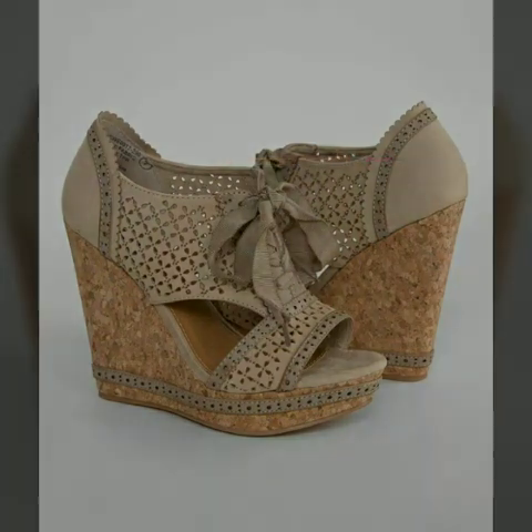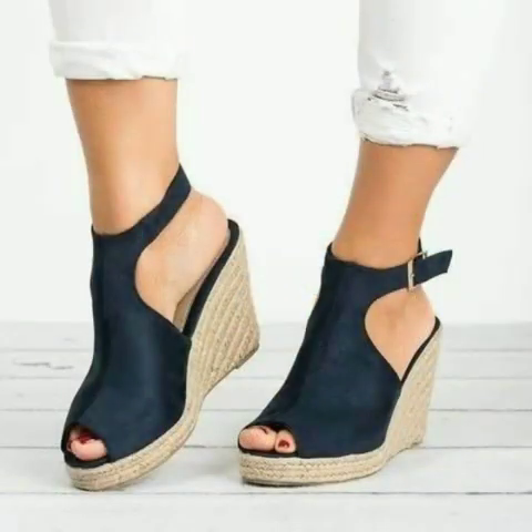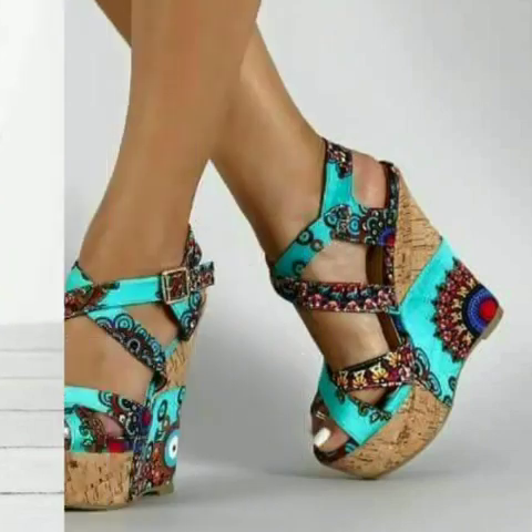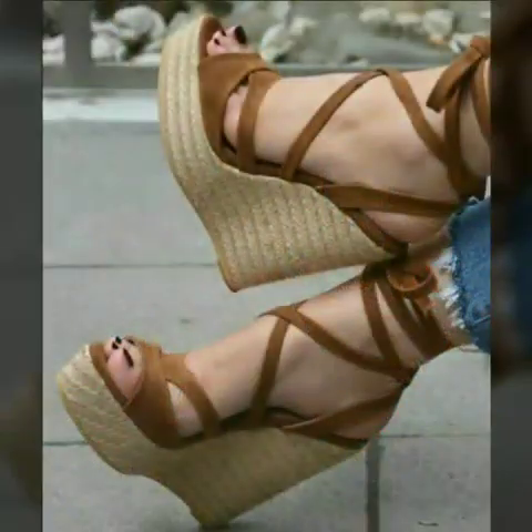From where you can buy these shoes online, please subscribe to our channel and press the bell icon. After clicking the bell icon, you will get the notification of all my videos.